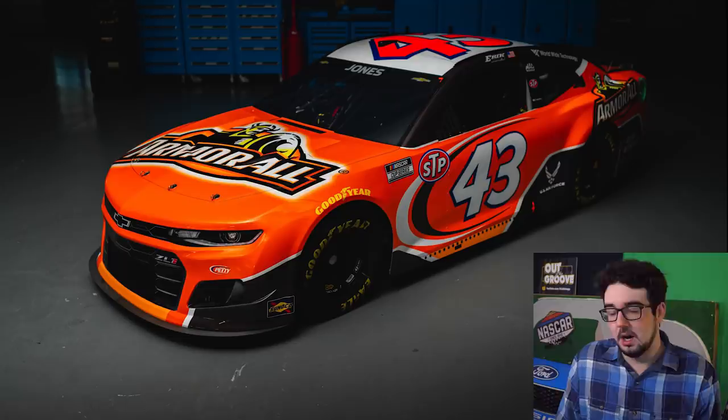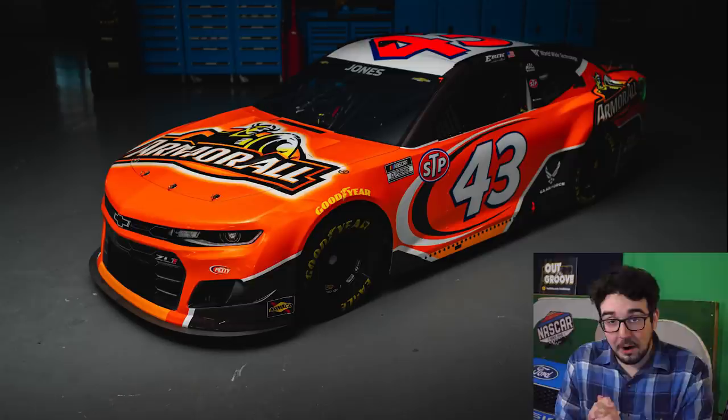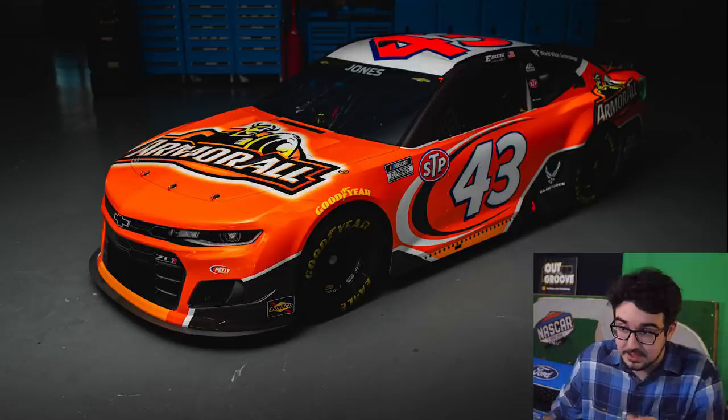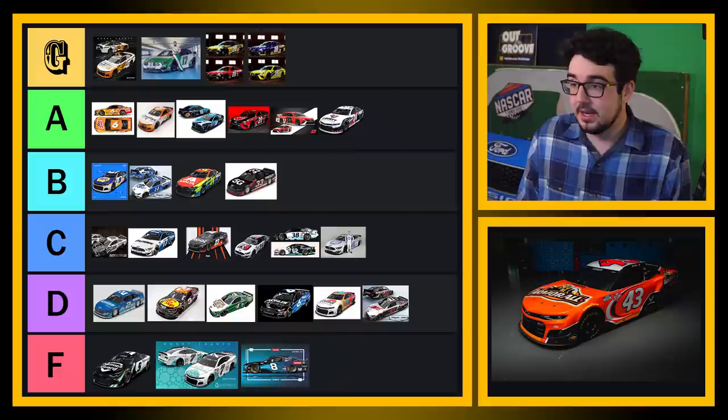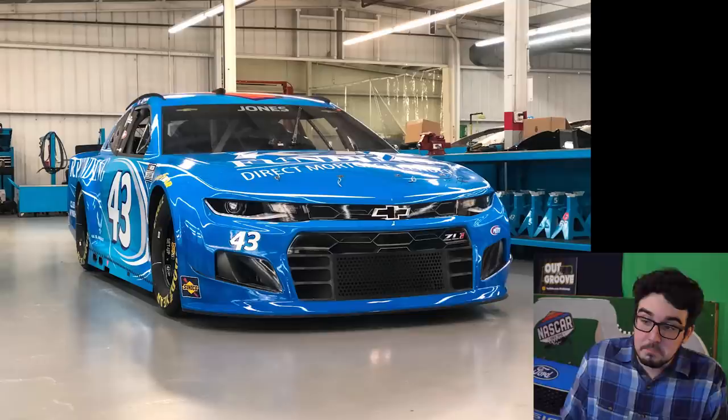We have an early contender for paint scheme of the year — Eric Jones's Daytona 500 car. Wow. They finally found a fluorescent orange scheme to match the ridiculous fluorescent orange roof number that they insist on putting on all of their paint schemes and often ruins them. Armor All is an STP brand, so that's why the STP sticker is very prominently displayed as well. This looks super, super, super nice. This has to be Groovy tier — my goodness. This is going to be a tough one to beat.